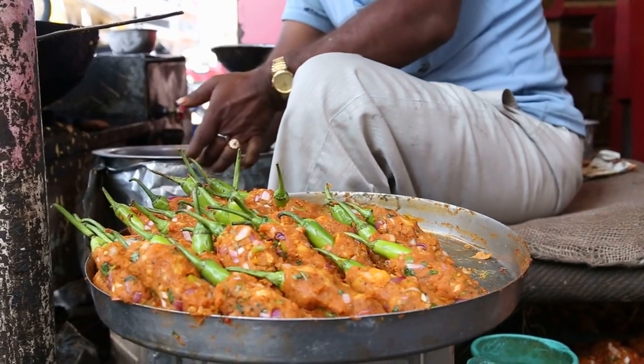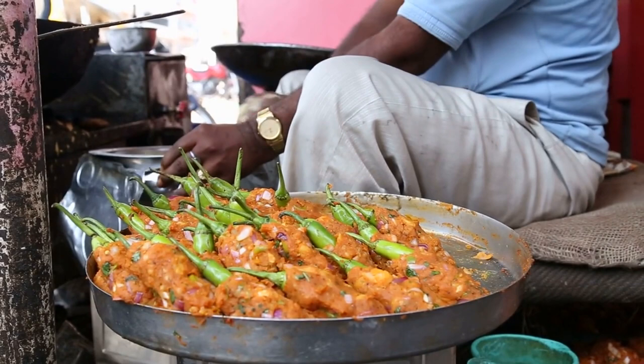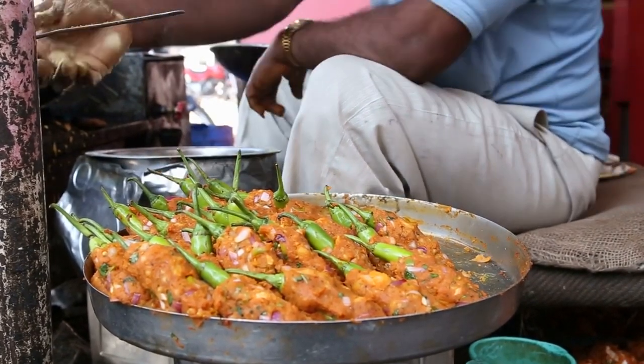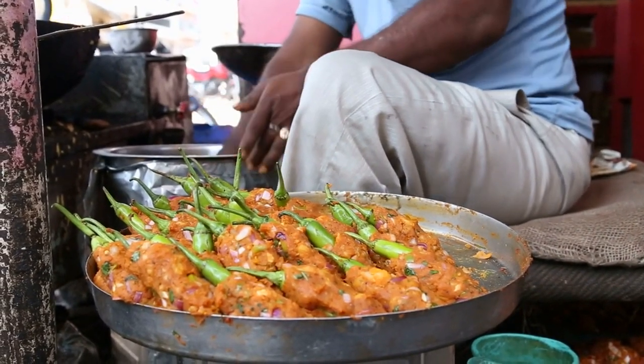Indian Street Food: Dive into the vibrant world of Indian street food with stalls serving chaat, samosas, and flavorful curries. Don't miss out on popular dishes like butter chicken, masala dosa, and paneer tikka.